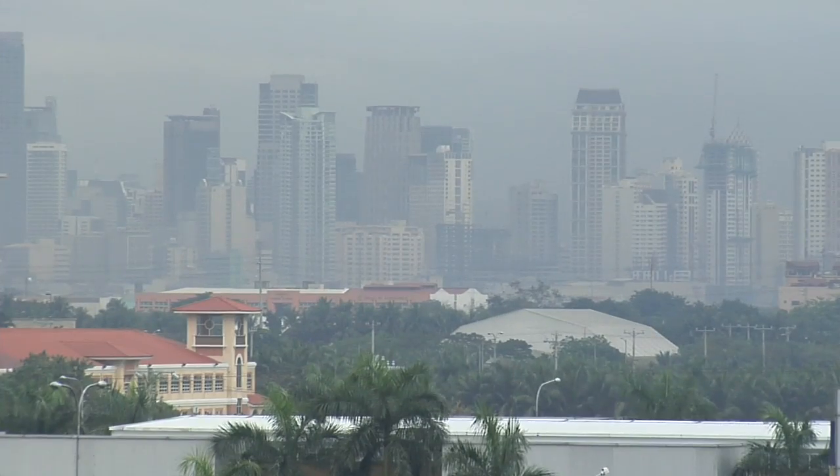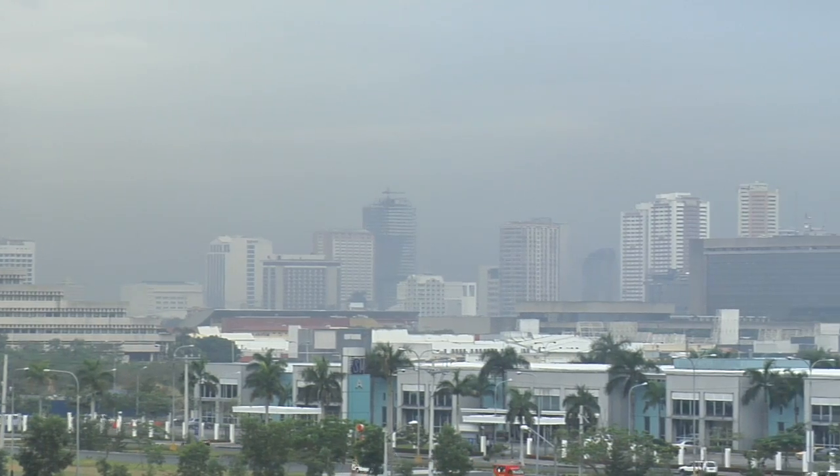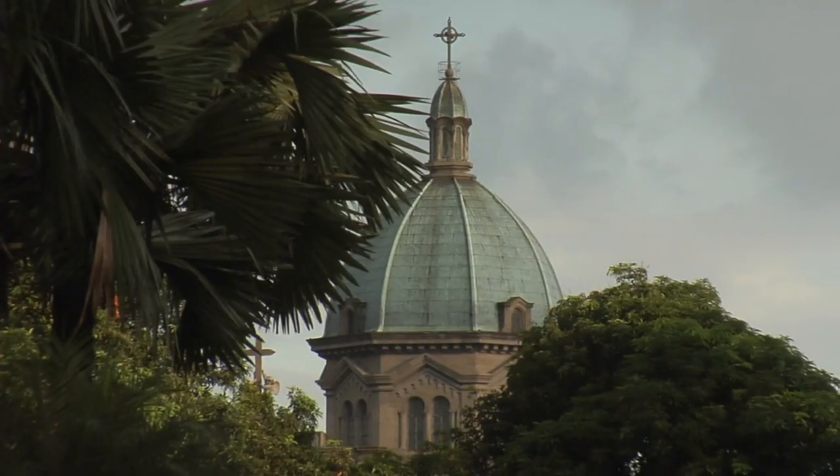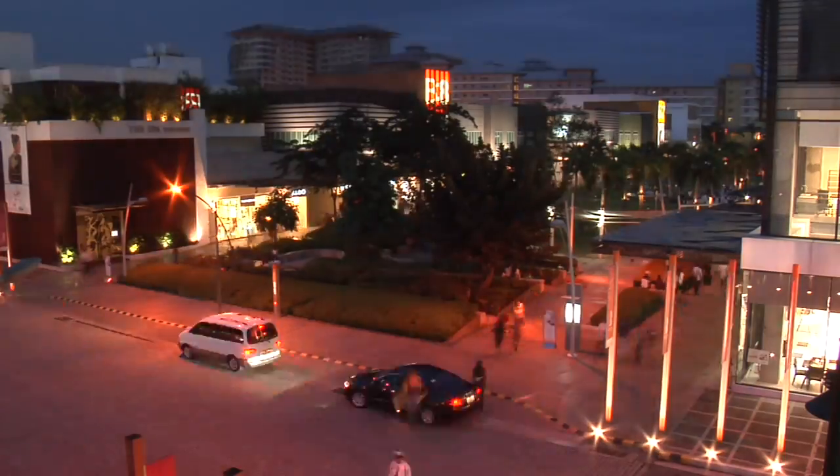Manila, the former Spanish colony, now capital of the Philippines, is a sprawling and sometimes gritty metropolis that is, however, more than enough history, culture and, yes, shopping to keep any visitor engaged.